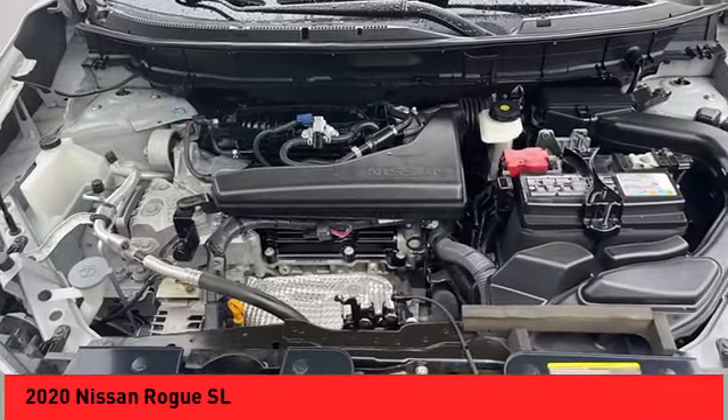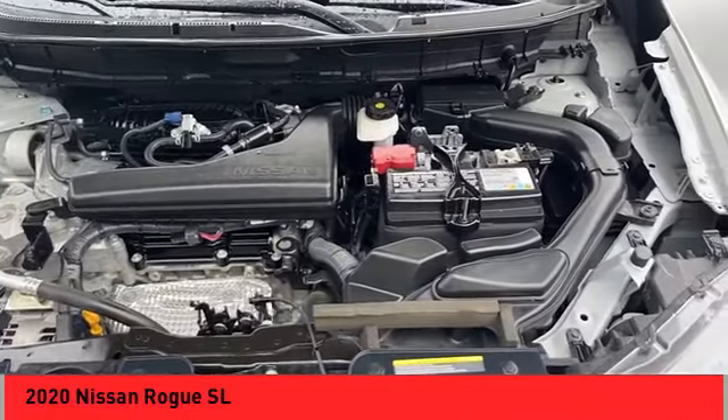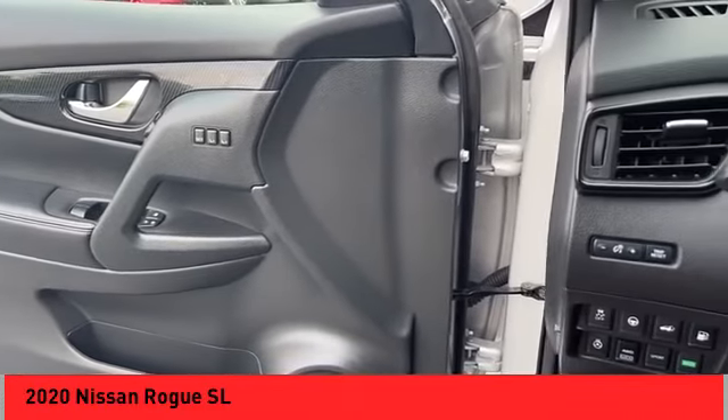Fog lights, ambient lighting, braking assist, power brakes, voice activated navigation system, leather trim seats.